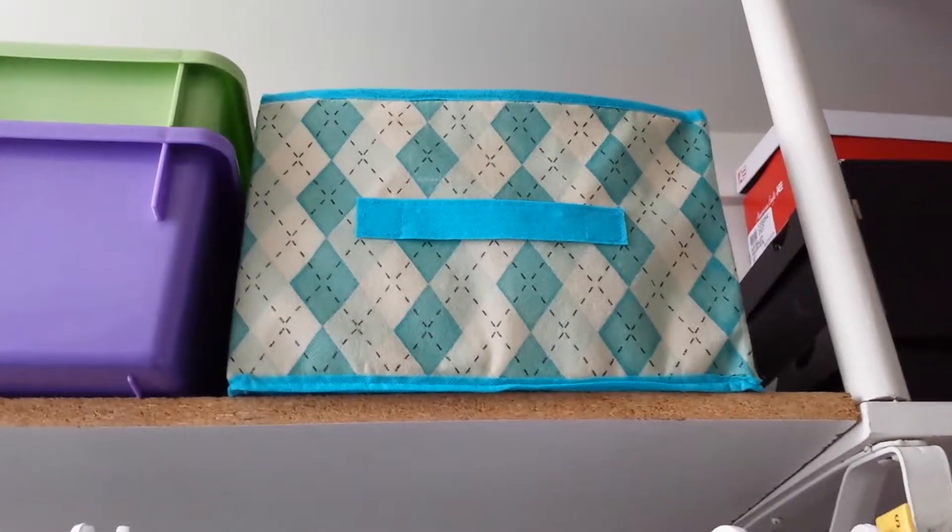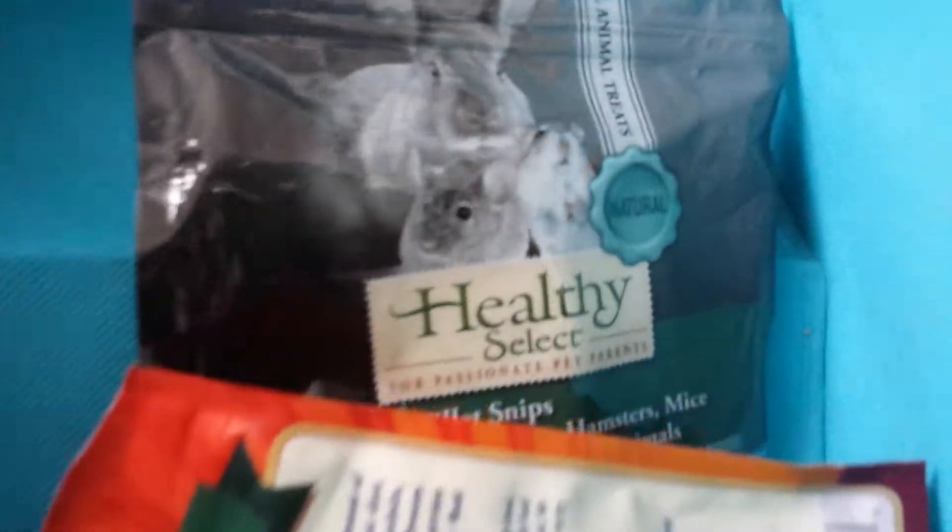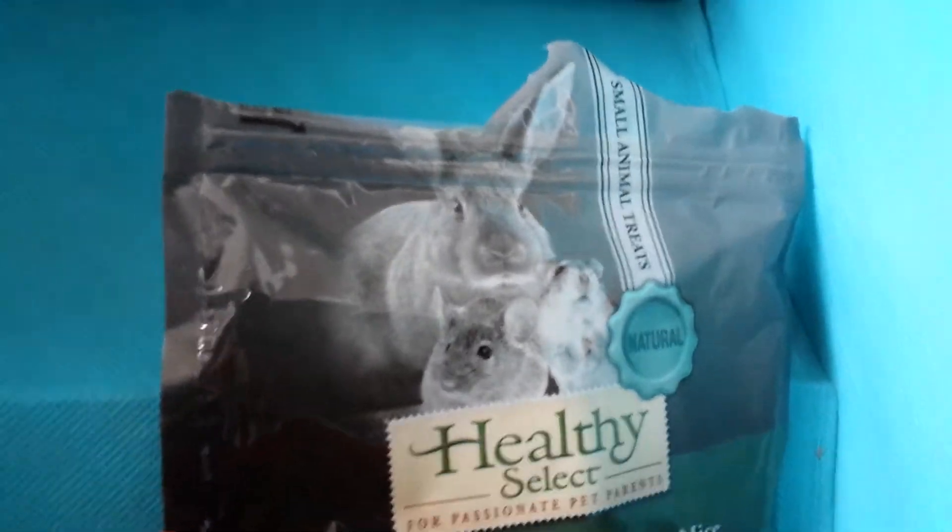So it's up here, and this is all I have — the Healthy Select Millet Snips that I showed you, and the dried up fruits that I showed you.